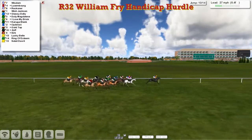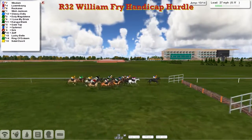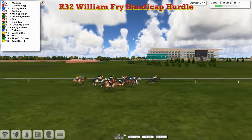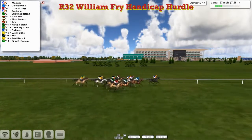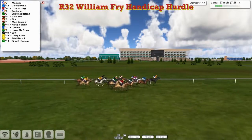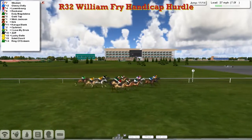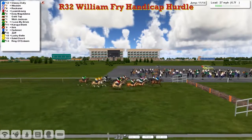It's Wisdom that leads, just by a couple now, to Luxembourg and Reckona. Wish Jackson. Glassy Dolly still there. Over the tenth — takes it well. So Wisdom, Glassy Dolly moves up into second now. Luxembourg and Reckona. Duty Magdalena. Glassy Dolly, Goldtop still there. Wide with Zerk. Wish Jackson dropping back just a little bit as they get to the eleventh.